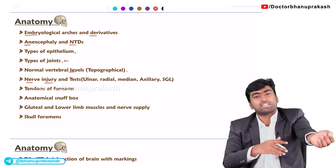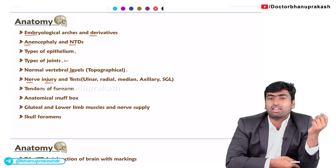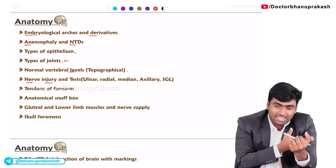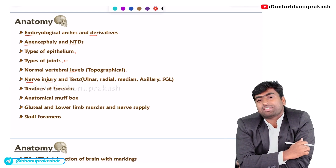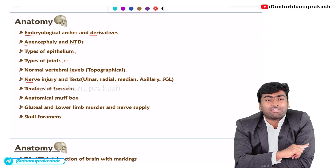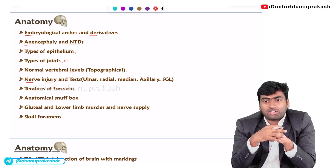They will give an x-ray of the humerus with a fracture at the shaft of humerus and ask which of the following nerve is related. We know it is the radial nerve. Then they will give what are the tests for the nerves.